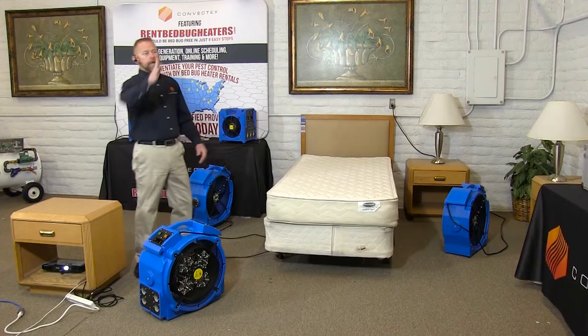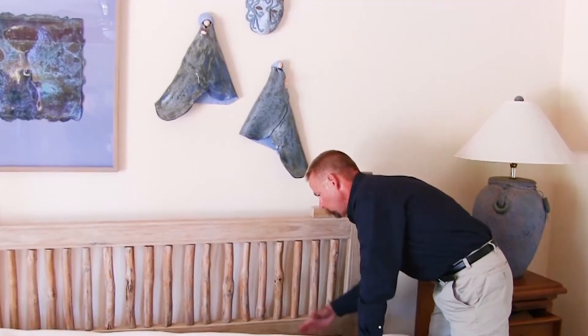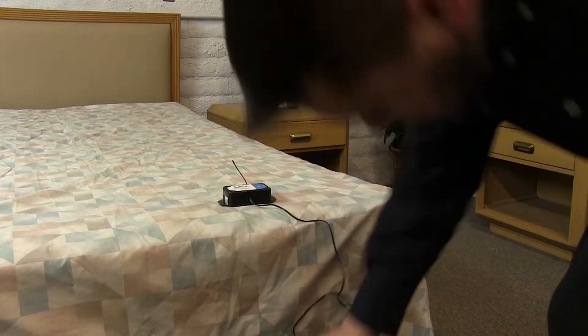In this advanced course, you and your staff will receive direct training from the Convectex team on advanced identification techniques, hands-on canine and heat treatment techniques, business information, health, safety, and so much more.